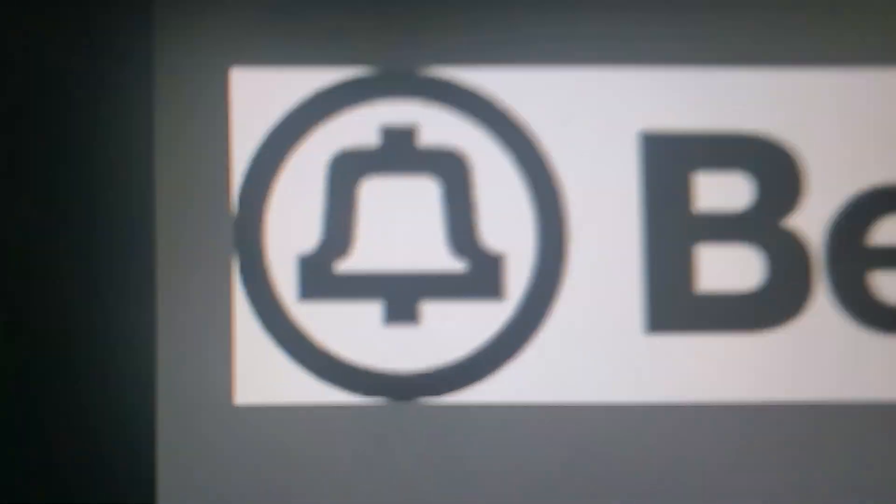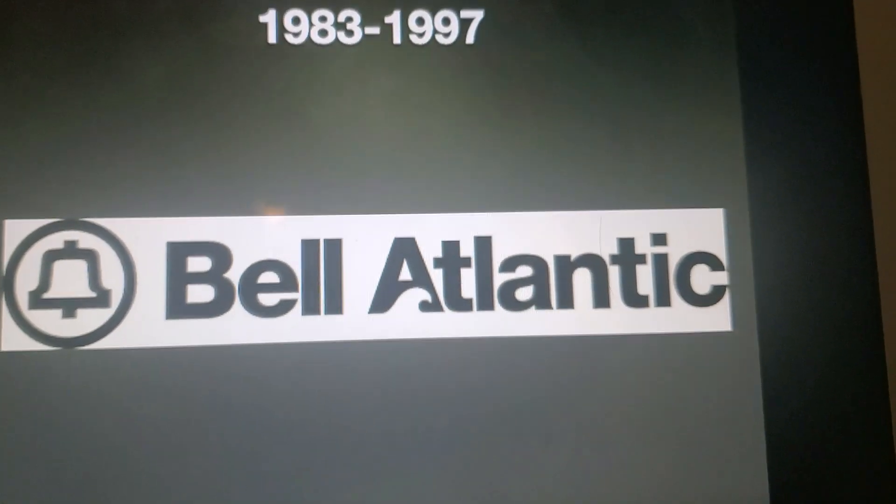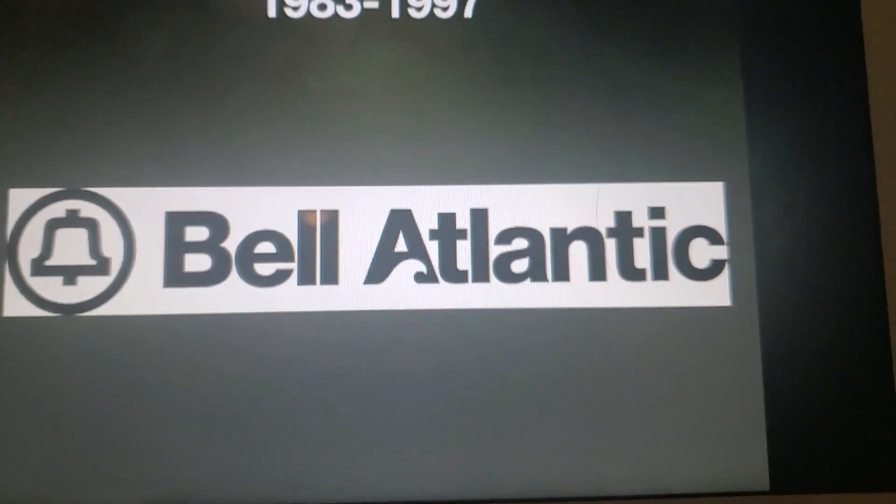1984 to 1997, we have a bell. And next to the bell, it says Bell Atlantic. You can tell that it used to be Bell Atlantic.